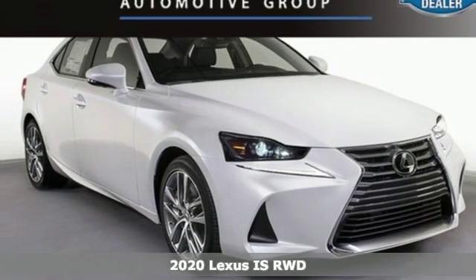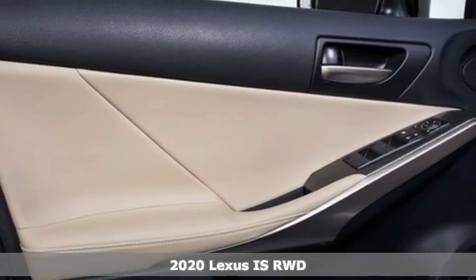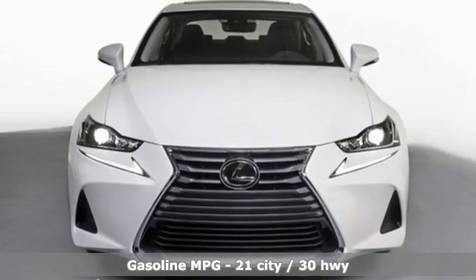It's the new 2020 Lexus IS. Aggressive on the road and standing still, the IS commands attention in motion and long after the motion has stopped. You'll look forward to every drive with features like these.